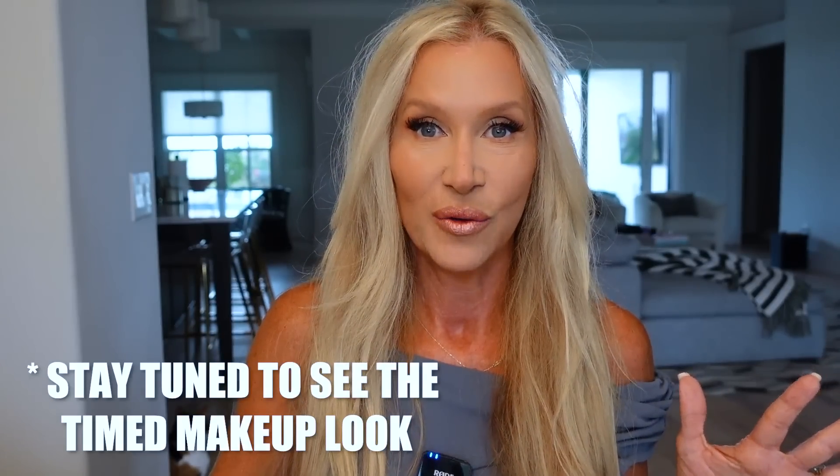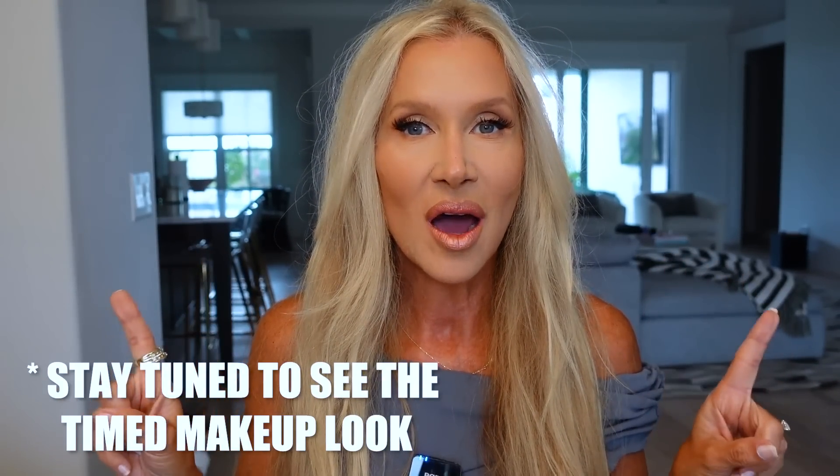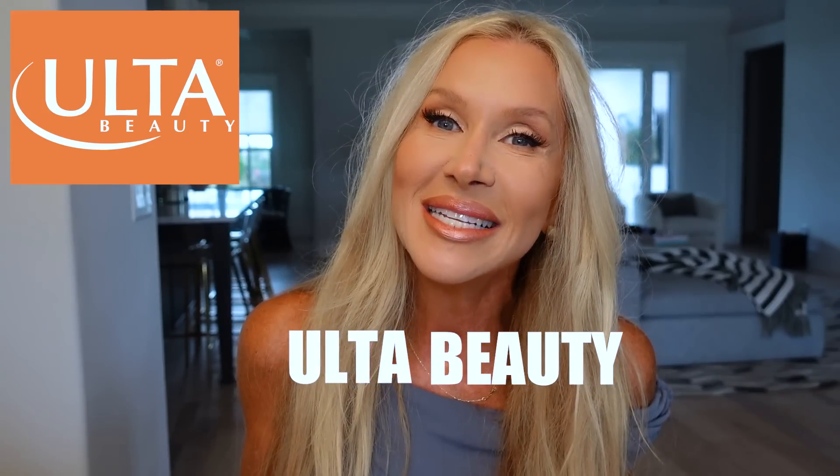Hey guys, it's Lisa and today we're doing something fun, something I've never done before. We are going to do my quick out-the-door makeup, and that is what I have on here now. I timed myself doing this. Keep in mind I'm not where I usually am doing my makeup — typically I'm standing at my bathroom counter. This gives you a general idea of how I got this look, which is my everyday go-to daytime glam look. This video is in collaboration with Ulta, one of my favorite places.